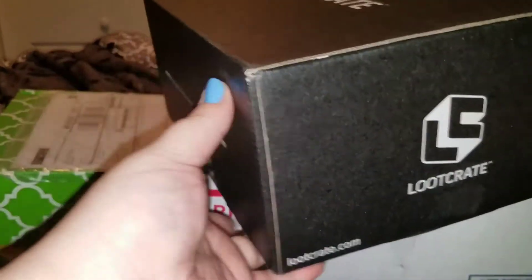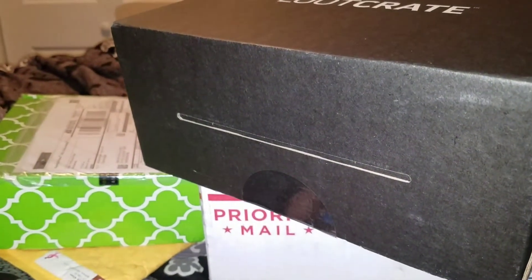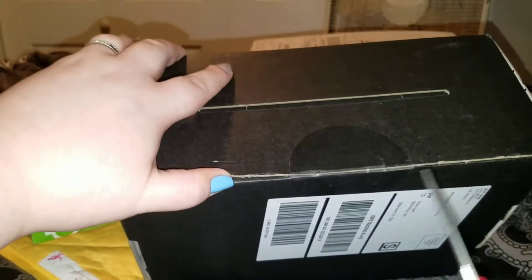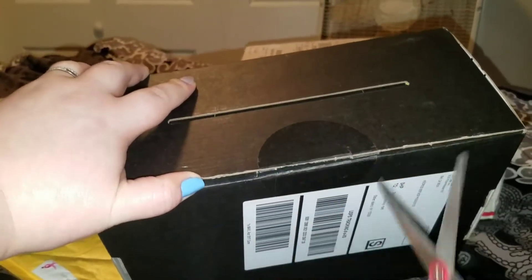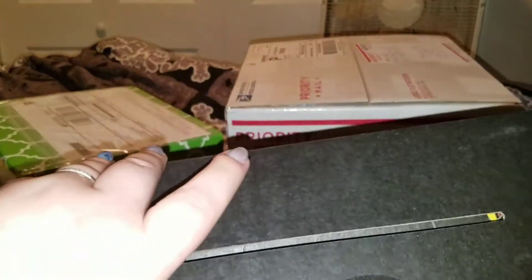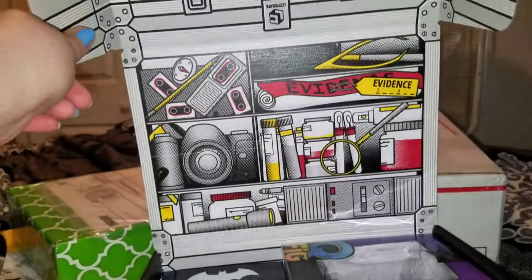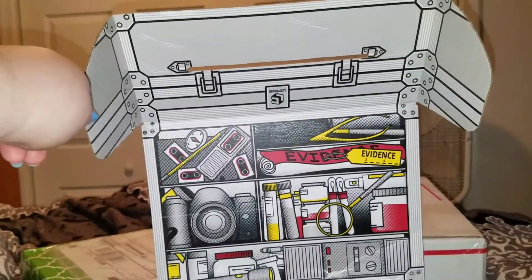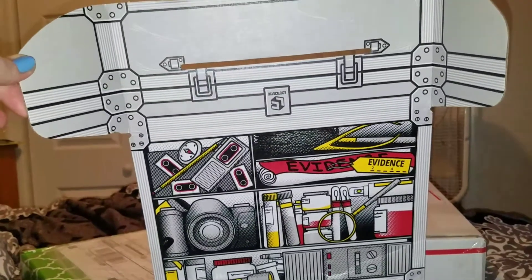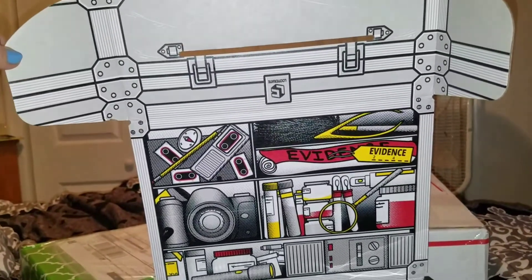We got a Loot Crate, so let's see what's in it - I don't remember the last time I got one. Did I get one last month? We're gonna get into the Loot Crate. The cool thing about Loot Crate boxes is you turn them inside out and they make cool things.